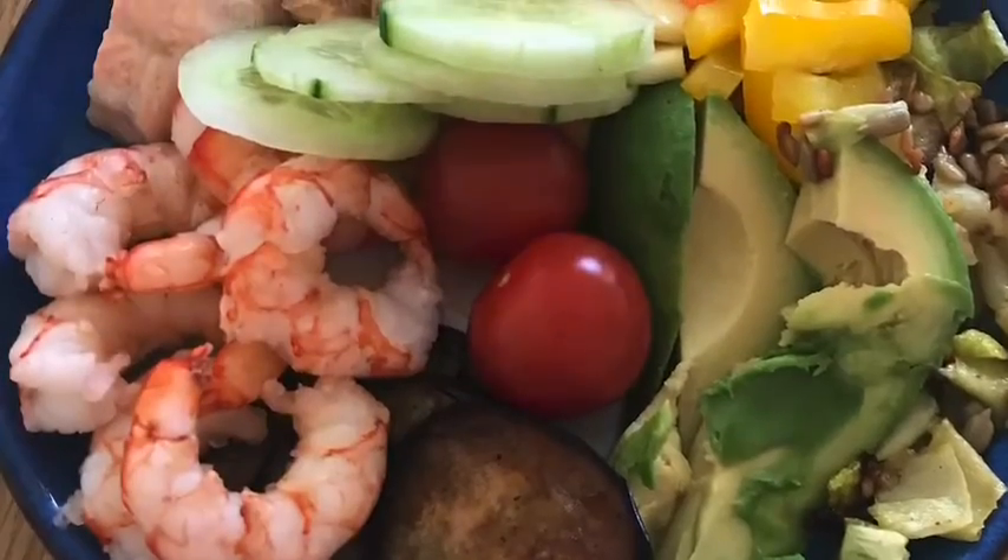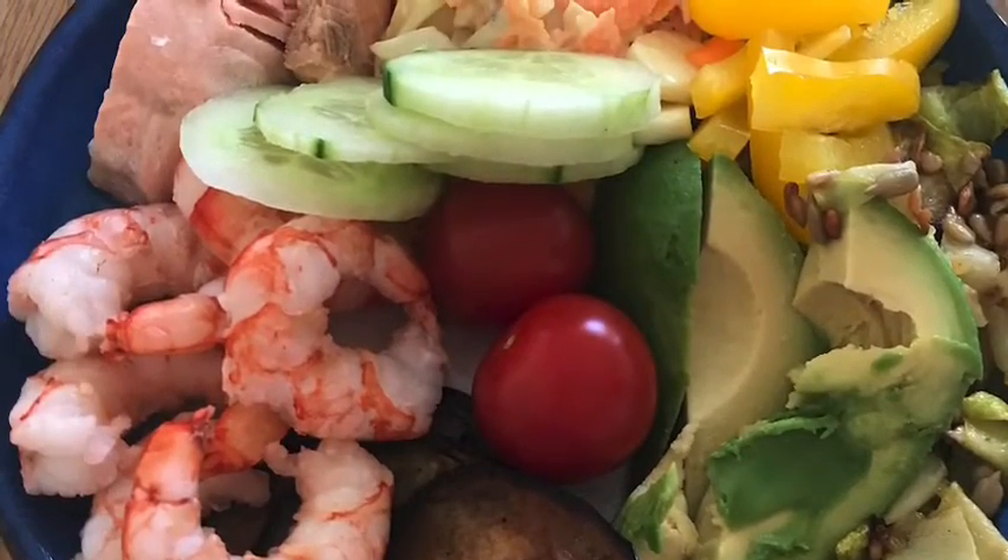And to finish the day, my one meal: prawn and salmon with salad. What a great day.